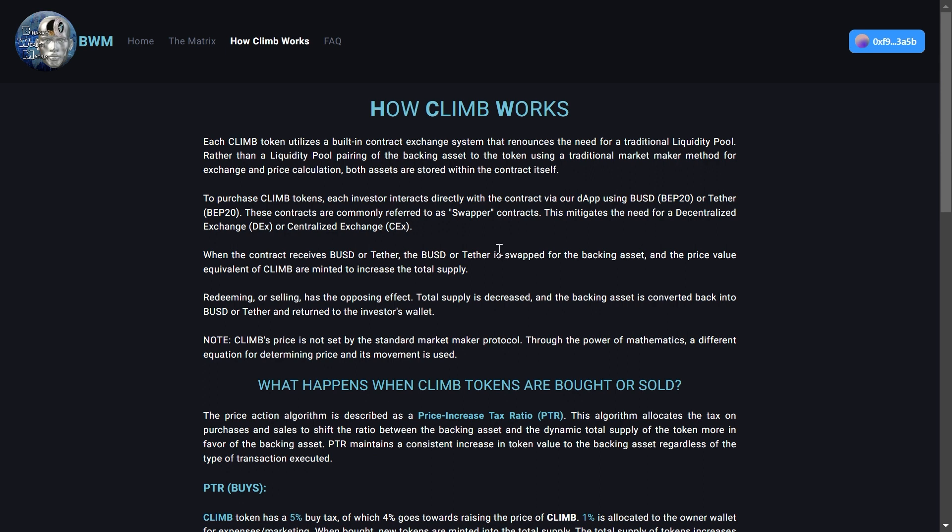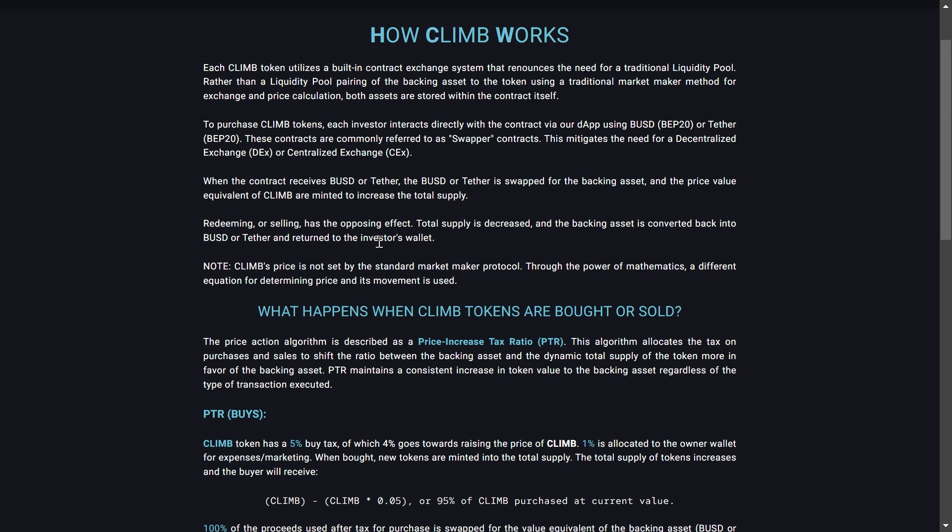When the contract receives BUSD or Tether, the BUSD or Tether is swapped for the backing asset and the price value equivalent of Climb tokens are minted to increase the total supply. Redeeming or selling has the opposing effect — total supply is decreased and the backing asset is converted back into BUSD or Tether and returned to the investor's wallet. Note that Climb's price is not set by the standard market maker protocol; through the power of mathematics, a different equation for determining price and its movement is used.